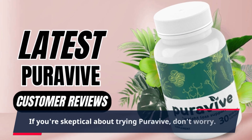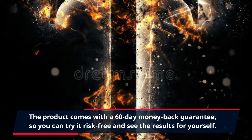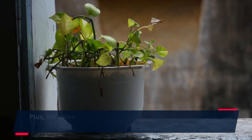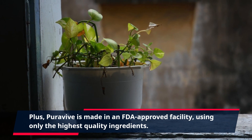If you're skeptical about trying PuraVive, don't worry. The product comes with a 60-day money-back guarantee, so you can try it risk-free and see the results for yourself. Plus, PuraVive is made in an FDA-approved facility using only the highest quality ingredients.